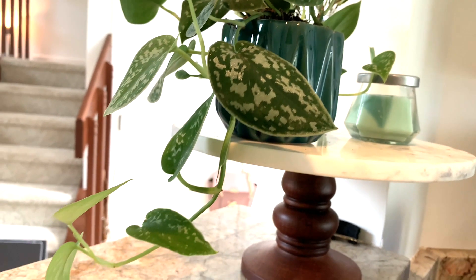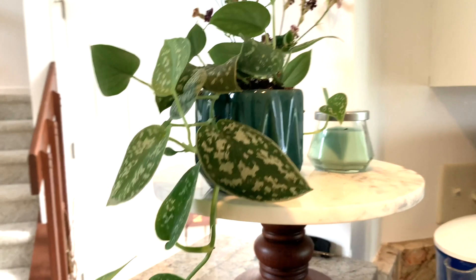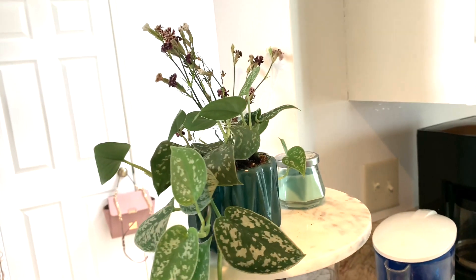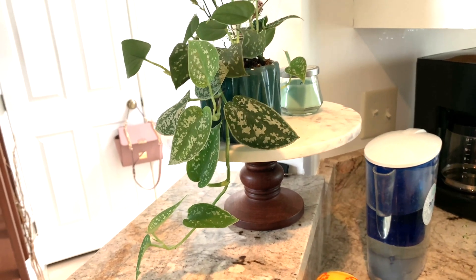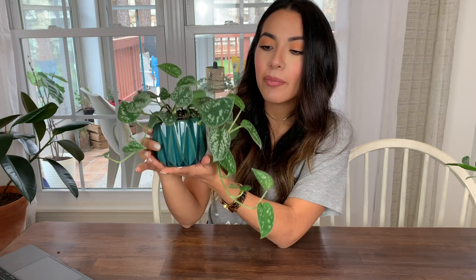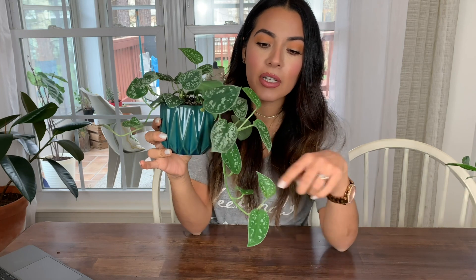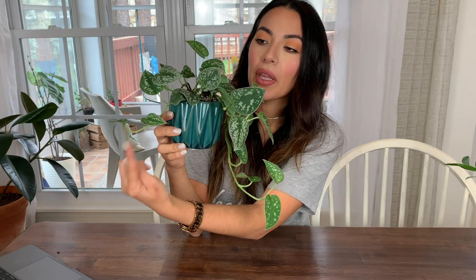I think the pothos looks really cute up on a bookshelf or on a window, and it kind of trails down, so you could even put it in a little hanging basket and it would be super cute. It needs about medium light, so if you have a section in your house that doesn't get bright light, you can put it a little farther away and it does fine. I've been watering it about once a week, and in about a month it's had all this new growth on both sides.